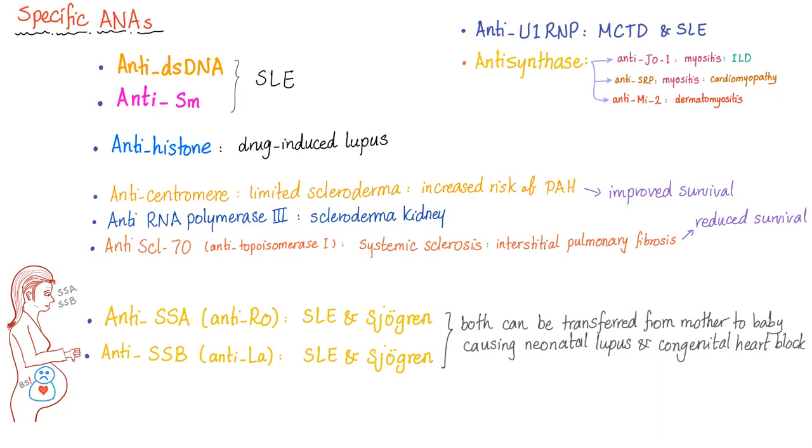ANA is sensitive but not specific — except for the specific ANAs, which are subtypes of ANA and are very specific. Anti-double-stranded DNA and anti-Smith are for lupus. Anti-histone is for drug-induced lupus. Anti-centromere is for limited scleroderma — positive anti-centromere antibody means more risk of developing pulmonary artery hypertension. Anti-RNA polymerase 3 is for scleroderma nephropathy or scleroderma kidney, correlated with kidney disease in scleroderma.